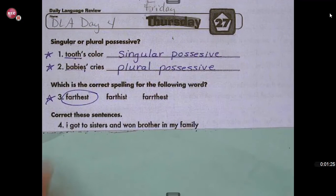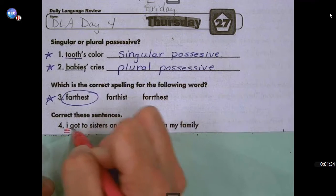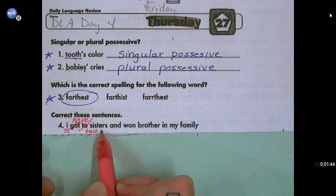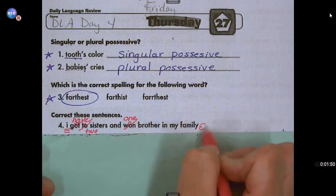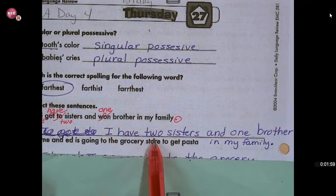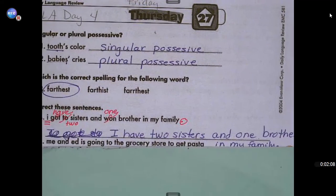Let's look at correcting these sentences. Number four: I got two sisters and one brother in my family. So we're going to start with a capital I, and we're going to take out 'got' and put 'have.' This is the wrong 'two,' so we're going to put T-W-O. And this is the wrong 'one,' so we're going to put O-N-E. One brother in my family with a period at the end. I have two — T-W-O — sisters and one brother in my family. Give yourself a star. If you need to stop the video to fix it, please do.